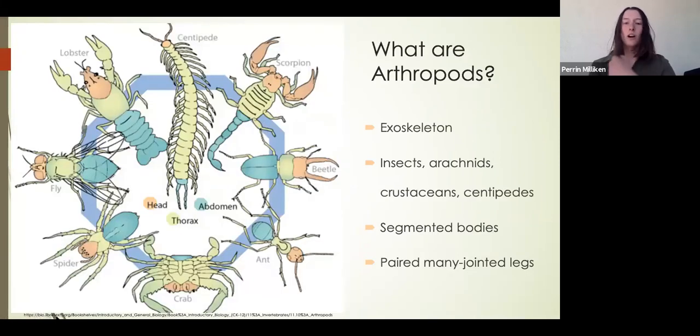So what are arthropods? Arthropods are invertebrate animals that have an exoskeleton — things like insects, arachnids, crustaceans, and centipedes. They all have segmented bodies with very distinct, separated parts, and a lot of paired multi-jointed legs.